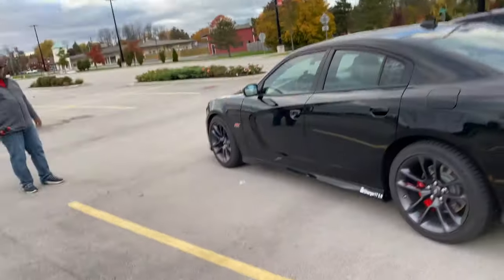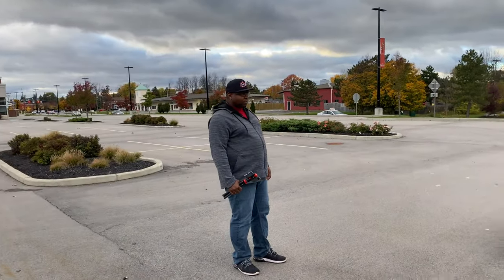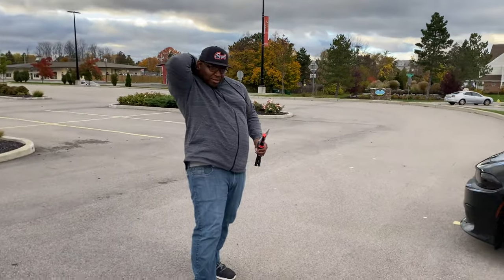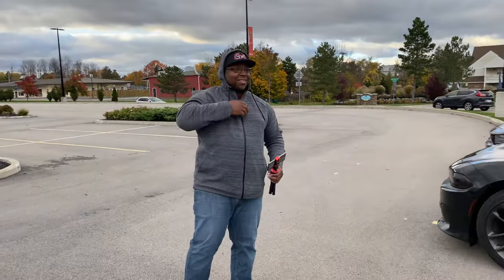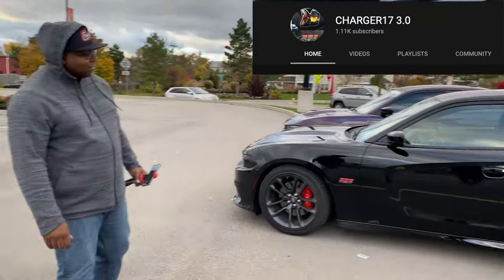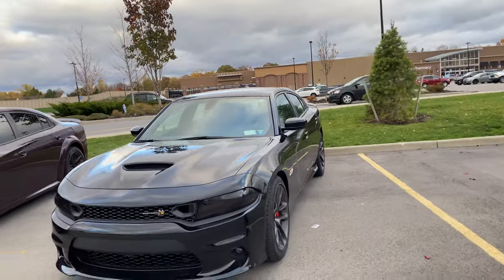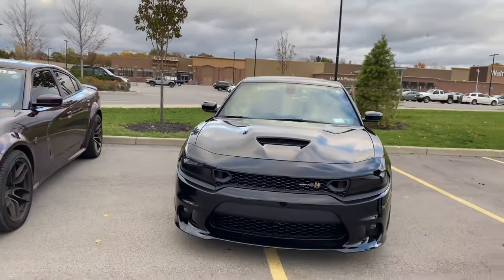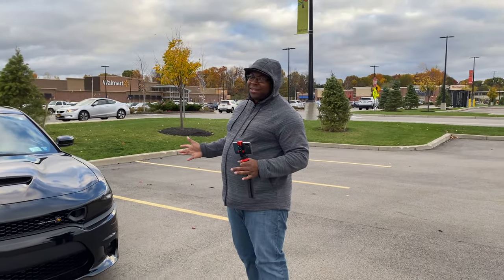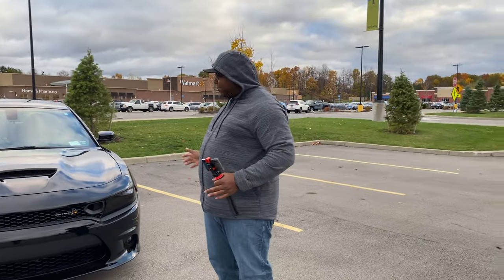We're gonna do a quick walk around just to see what he's got, because he has done a few exterior mods and stuff like that. For those that don't know, we just got done doing the Hellcat video — make sure y'all check that out. This is Charger17 3.0, make sure y'all look him up on YouTube. This is his beautiful Scat Pack right here — Lola, right? Yeah, Lola. I like the name.